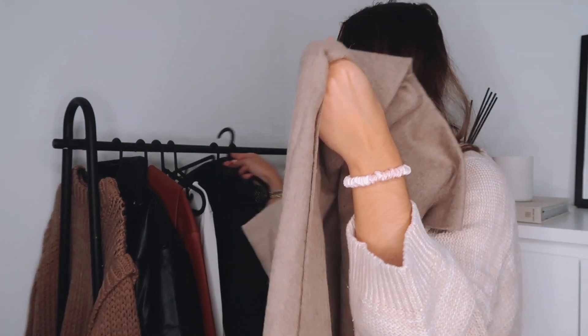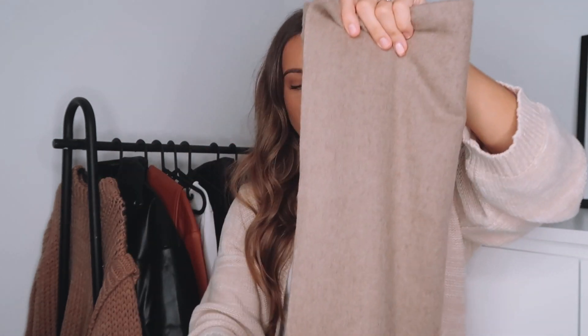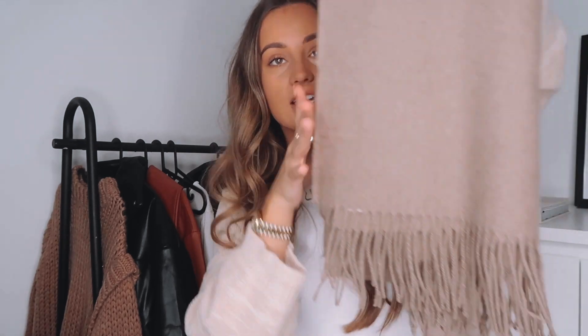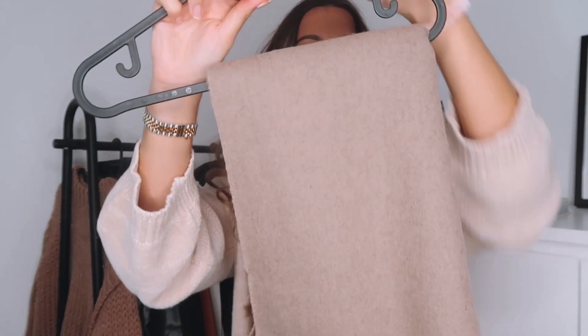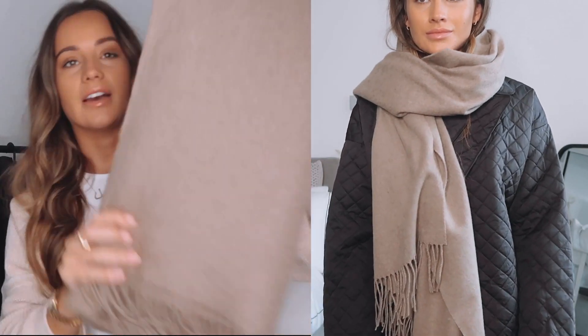Now we move on to the couple of bits I picked up from ASOS. The first thing was this beige oversized scarf. I've been really in need of more oversized scarves because I only have a black one, so with my neutral outfits I wanted a beige one. This one from ASOS is really nice and really oversized — it's also double because I've got it folded up. It feels really soft and I love this colour; it looks great paired with black or with neutrals. These are not expensive at all — around £12 — so a really affordable price for good quality. I'd 100% recommend this one.